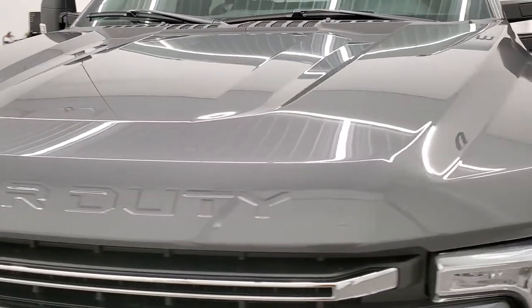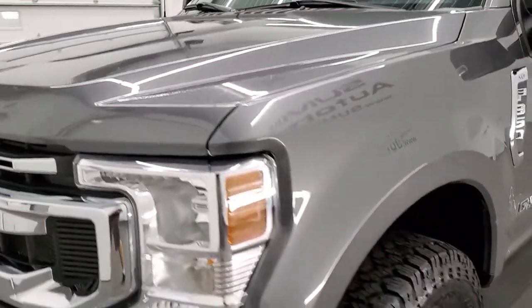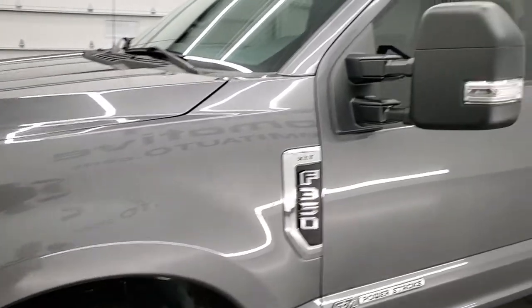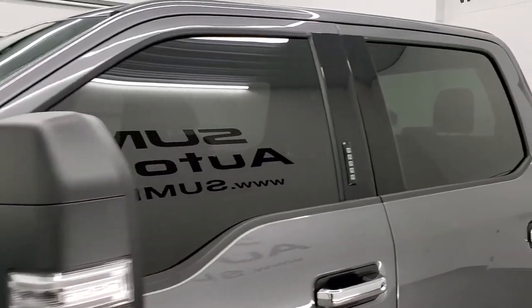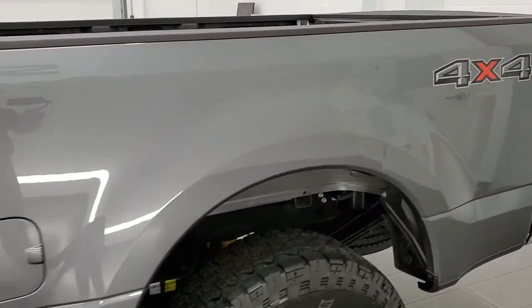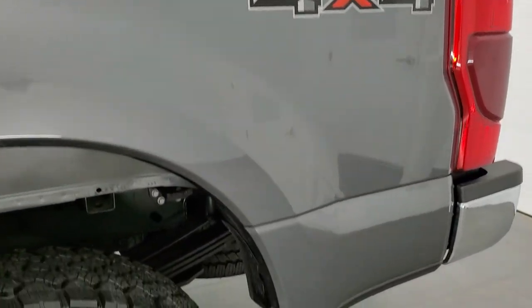We shoot all of our videos in 1080p, 60 frames per second, so if you have HD capabilities on your computer, tablet, smartphone, or television, turn them on right now because it is your best way to check out the quality, condition, and options of the truck before seeing it in person.